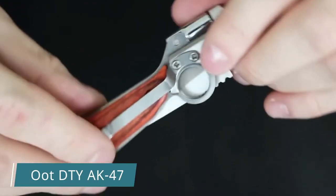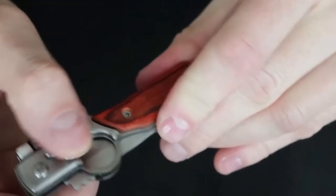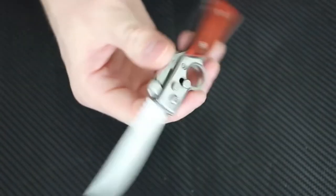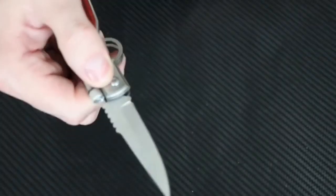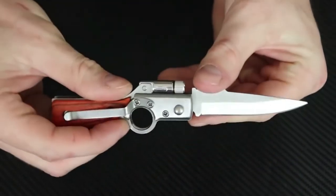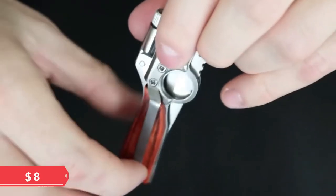Ut DTY AK-47 — despite what many people think, a pocket knife is more than a self-defense weapon; it can also be a stylish, unusual accessory. For example, the Ut DTY AK-47 has a look that imitates a firearm. Its handle has almost exactly the same shape as the AK-47 stock, and the connecting part has a ring similar to the frame around the trigger. The built-in flashlight provides increased convenience. The full length of the knife is 15.4 centimeters, the blade length is 6.5 centimeters, the handle length is 8.9 centimeters, and the blade thickness is 1.7 centimeters. The knife is made of 5CR13 stainless steel, the handle is finished with natural wood, and the price is about $8.